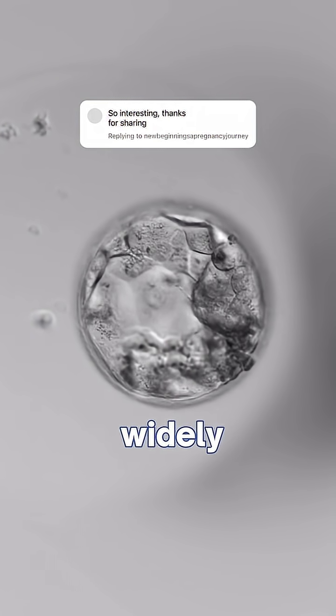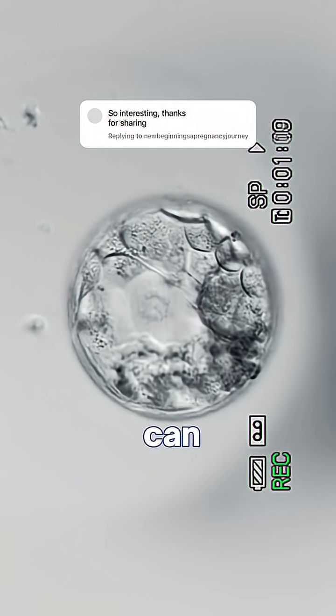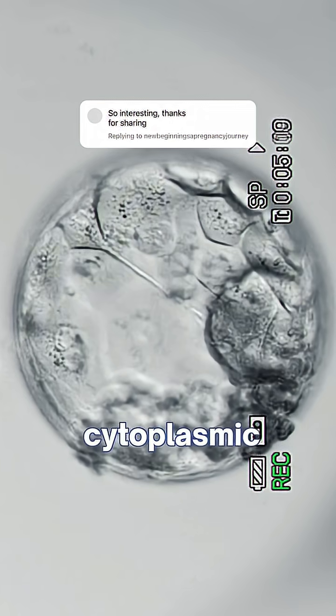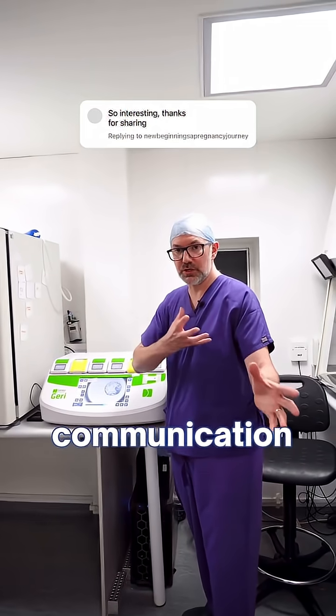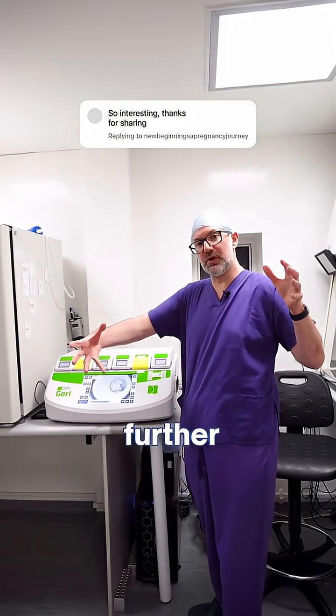It's still widely debated what these actually are and what their purpose is. Also, if you look very closely, you can see little cytoplasmic drops moving along the strings. Some people say that is communication between the different cell types as they're getting further and further apart.